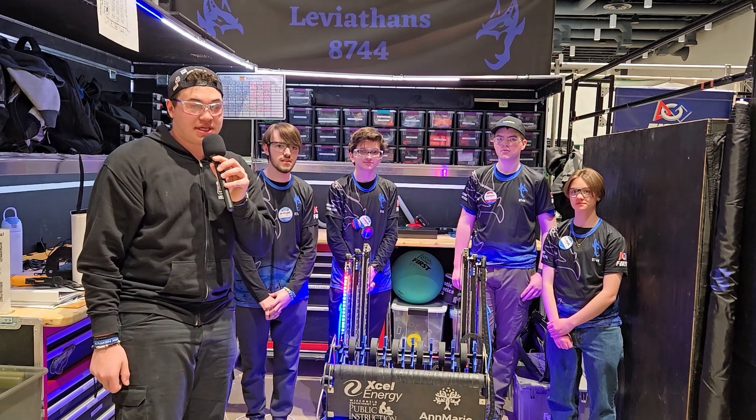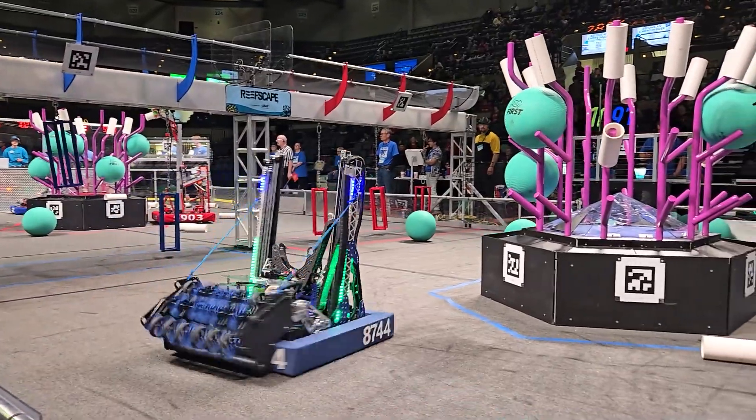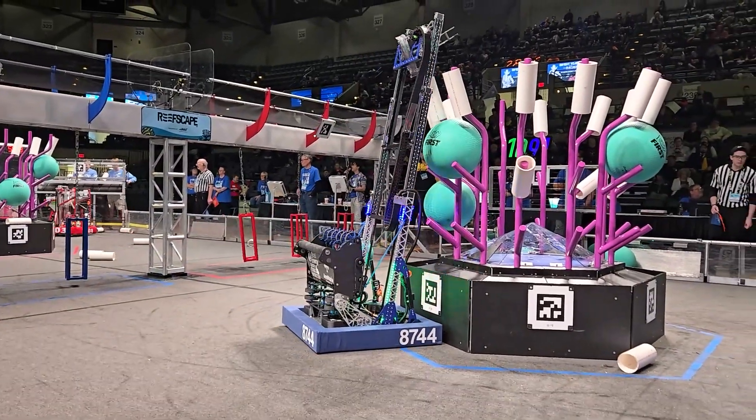Hi, I'm Elijah. I'm here with Team 8744 of the Leviathans at the Seven Rivers Regional. They have an amazing ground intake and a great scoring system they would like to show off here on Behind the Bumpers.